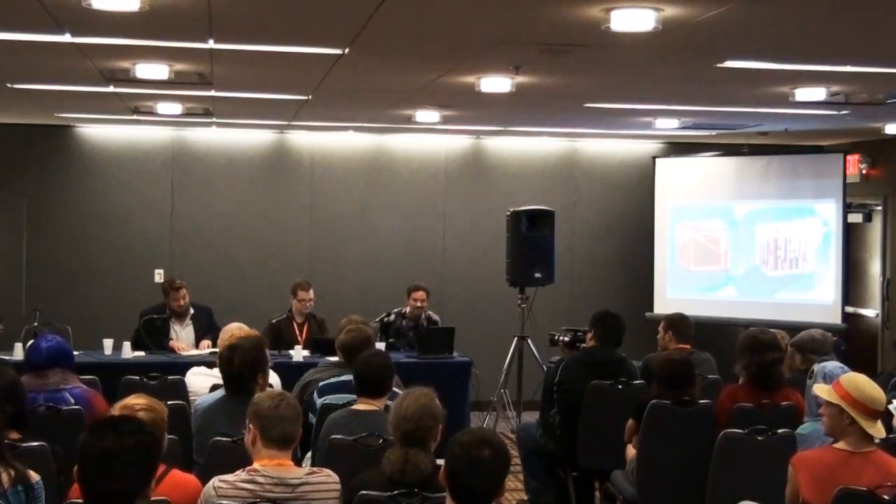I'm going to talk to you about Hiroyuki Imaishi. Imaishi is one of the founding members of the newly formed studio Trigger. He formerly worked at Gainax and Production IG. Some of his big claims to fame are directing both Gurren Lagann and Panty & Stocking.